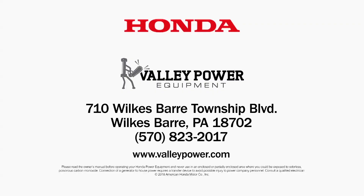Visit Valley Power Equipment in Wilkes-Barre or online at valleypower.com.